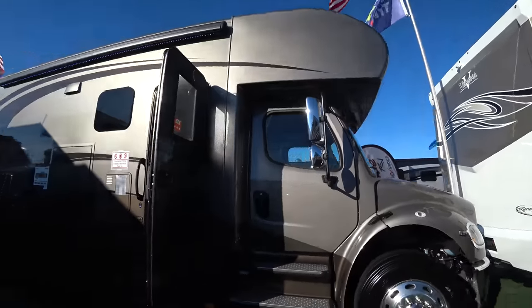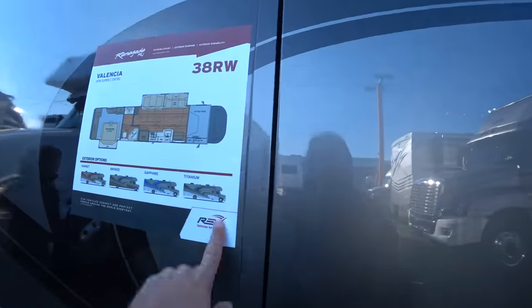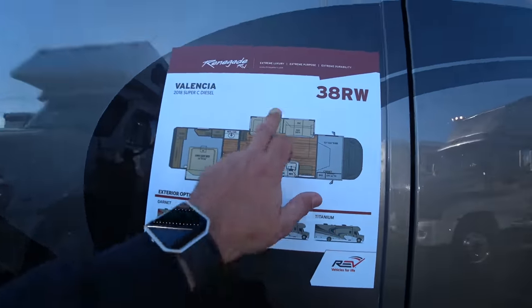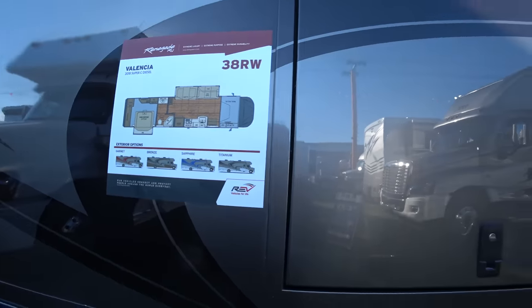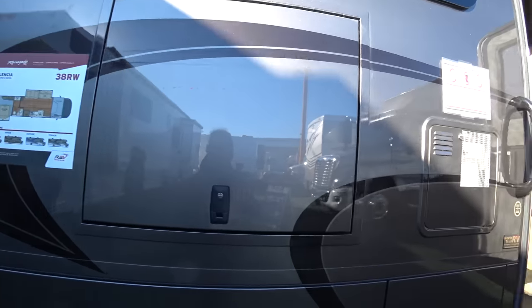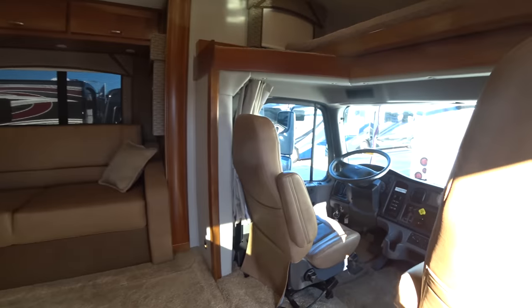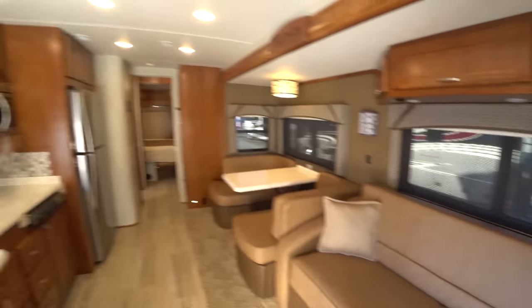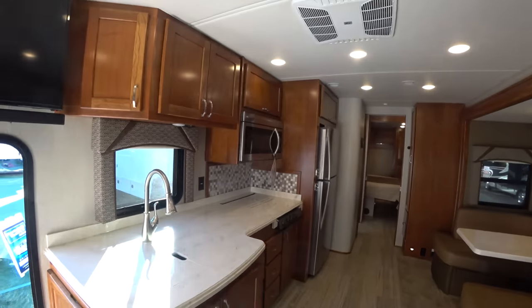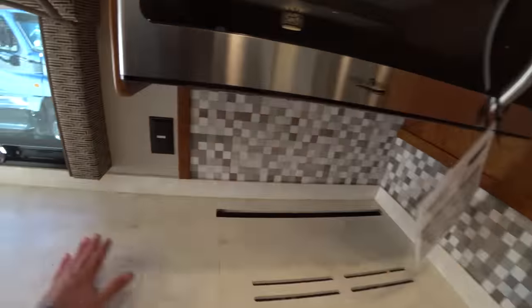Now let's go check out this other floor plan. This is the Verona 38RW. It has two slides — one in the bedroom and one in the living room. Same chassis as the previous one, it's a Freightliner. This one has a little less counter space, but still plenty of room to prep your food.